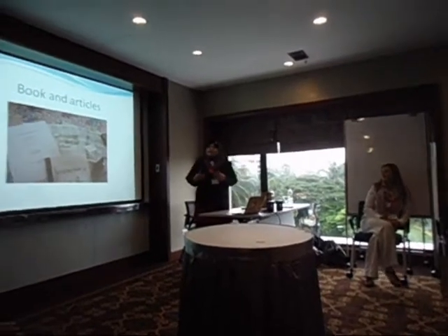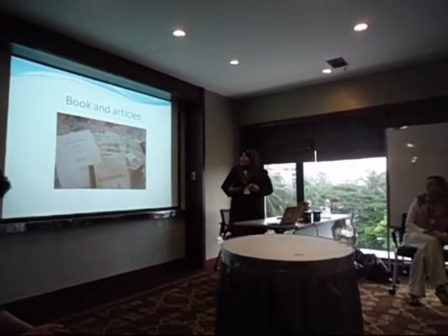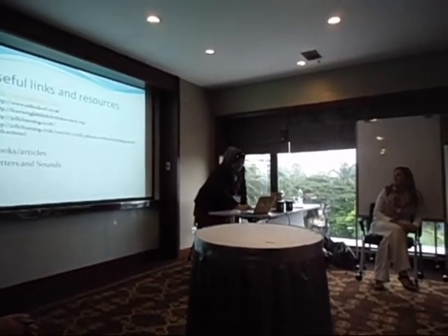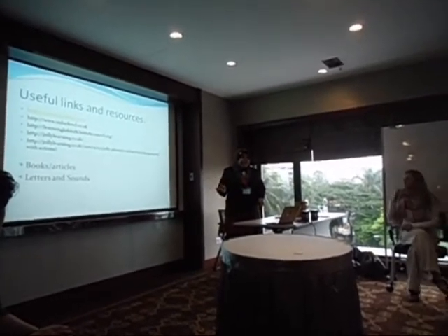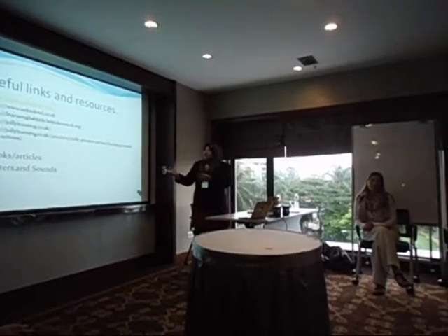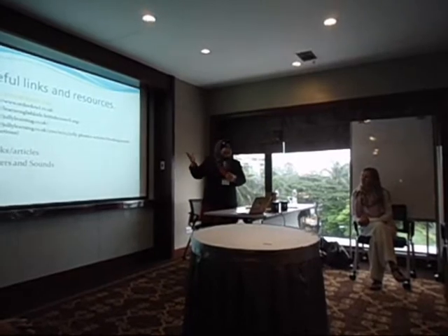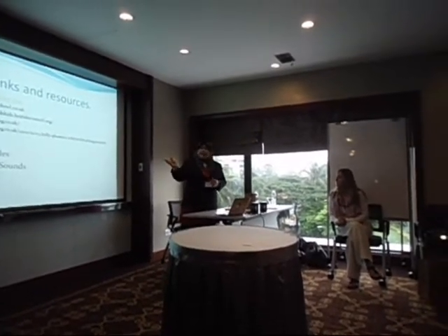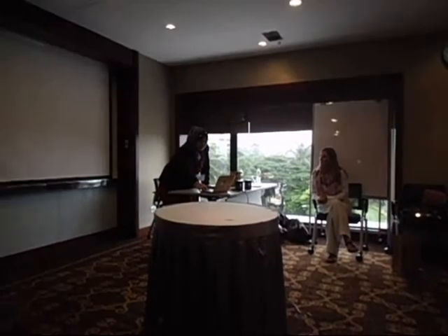These are the books and articles — we can find many books and articles about phonics. Here are some useful links and resources. You can download all the materials you want about phonics. There's Oxford, and Jolly Phonics — I think Jolly Phonics is the most famous one, with finger songs and phonics songs, and there are also book articles and songs.